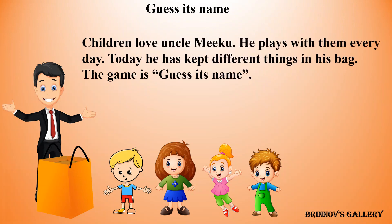Children love Uncle Miku. He plays with them every day. Today he has kept different things in his bag. The game is guess its name.